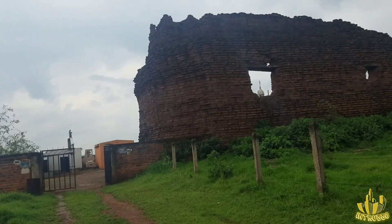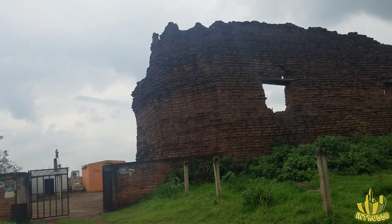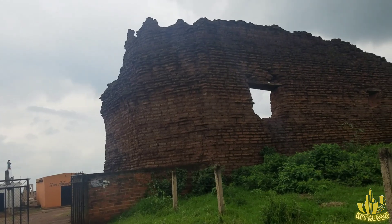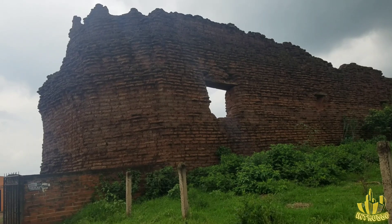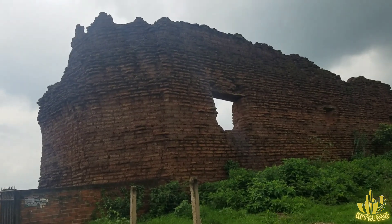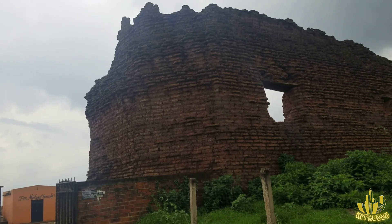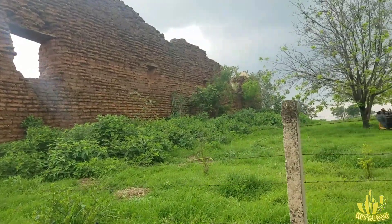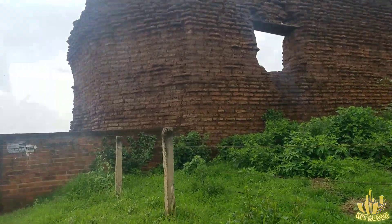Vine a visitar un pequeño cementerio. Pero este pequeño cementerio tiene algo muy interesante. Ahí podemos ver las ruinas de lo que fue una antigua iglesia. Actualmente no se tiene mucha información de esta iglesia, solamente que data del siglo XIX.